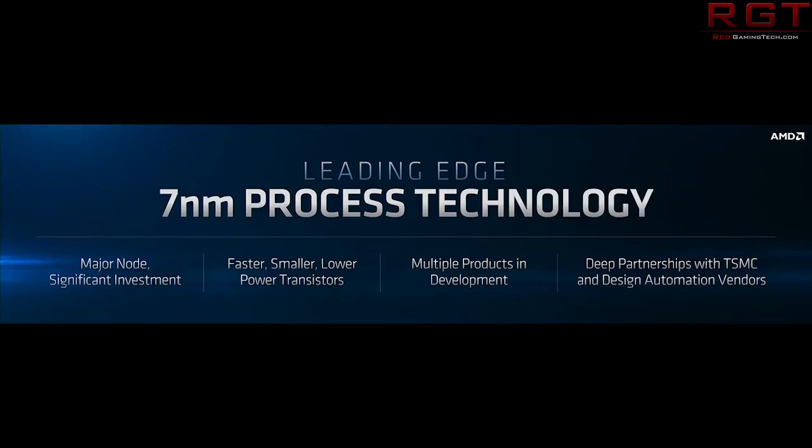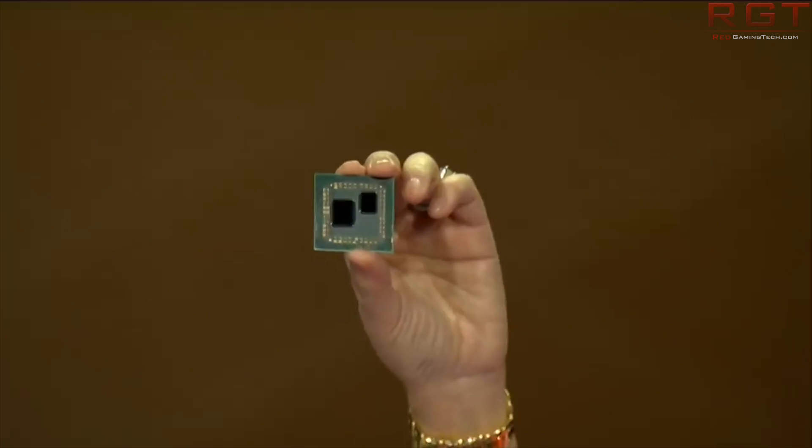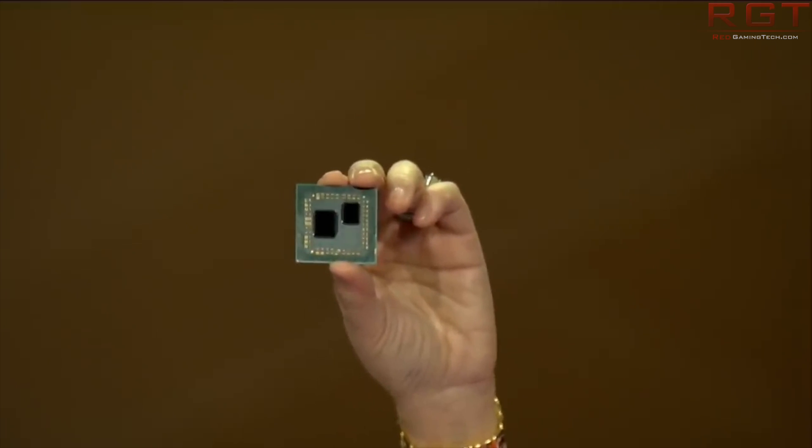Speaking of TSMC, we have a little something from AMD next. According to a report from WCCFTech.com, AMD are going to be holding a partner summit this month, April the 23rd. According to WCCF's sources, both Navi and 7NM chips are going to be on the docket for discussion, and that does mean the 7NM Ryzen 3000 series. We have seen 12NM Ryzen 3000 already released.